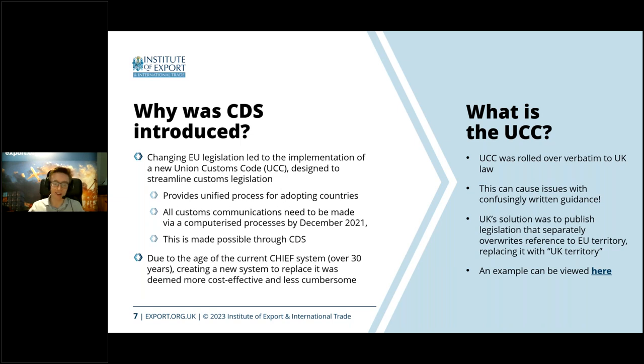Prior to the 80s, customs generally worked with paper, often handwritten, handed into a customs office. Following that, we got a standardised document called the SAD — Single Administrative Document — more commonly known today as the C88. Chief and the Community Customs Code were essentially software that filled in that paperwork, computerising what had been done by hand. At the end of the day, Chief was still based on filling out a paper sheet with boxes. CDS was a big change in that it switched to being digitally based.